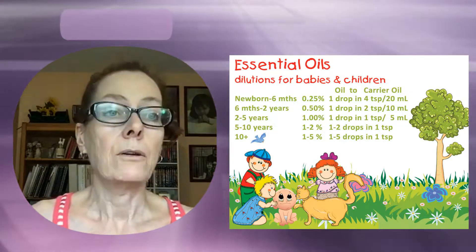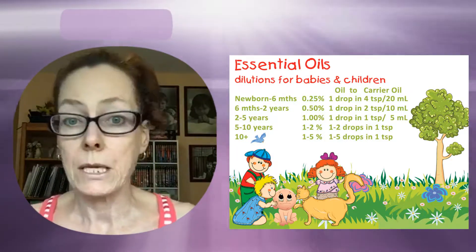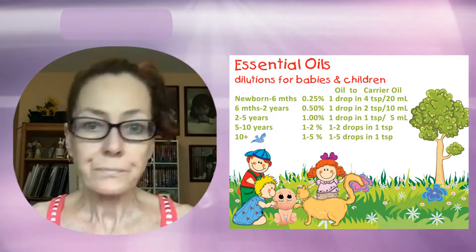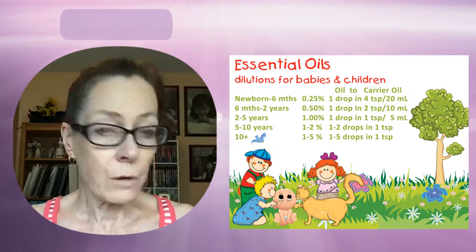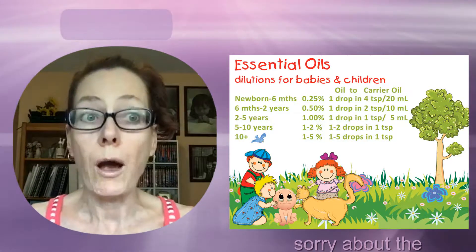Five to ten years, three to four drops. Over ten years it depends on how they've reacted — you can go up to six drops. I know some kids that are twelve and they're using the same strength as an adult would use.